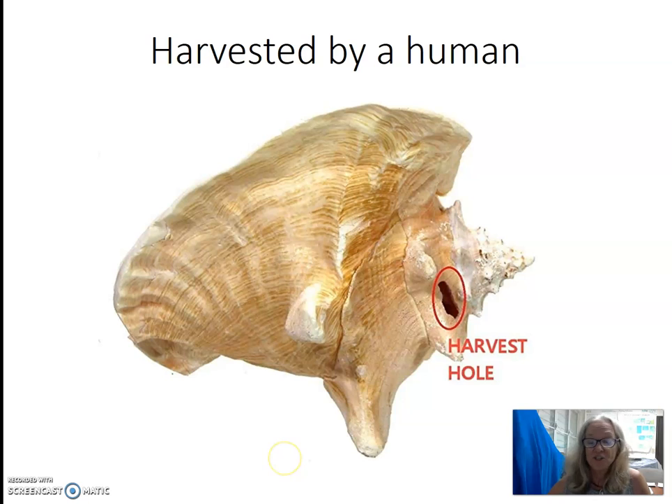If you find a shell that looks like this, you know that it's been harvested by a human. Fishers know just where to put the hole in the shell so they can insert a knife and cut where the animal attaches to the shell, and then pull the animal out.